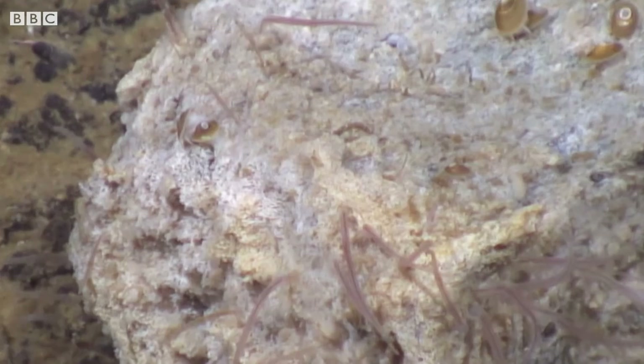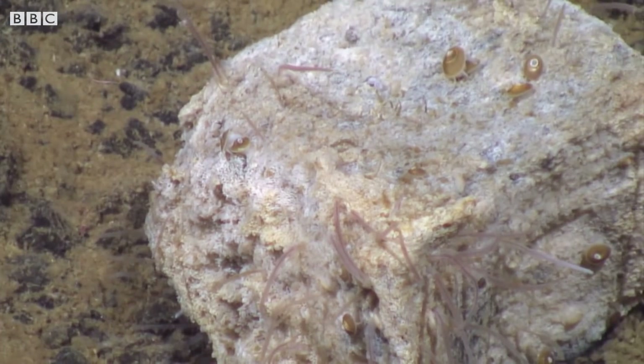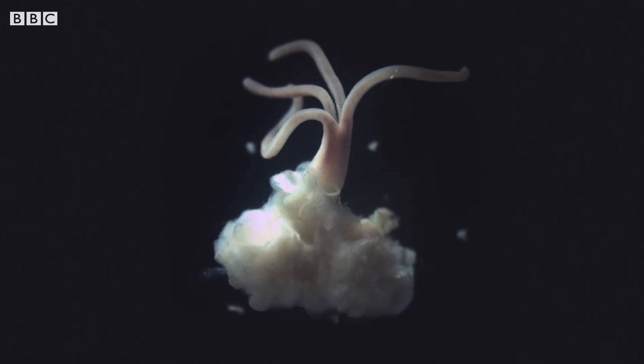The coolest part of it was that there was this bone-eating zombie worm — that's the nickname. The real name is Osedax. It's essentially a worm that only lives on the bones of animals in the ocean, mostly in the deep ocean. And it's incredibly beautiful. They live by burying their roots into the bones, using acid to dissolve the bone, and then sucking out the collagen.